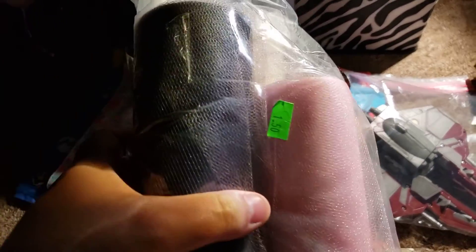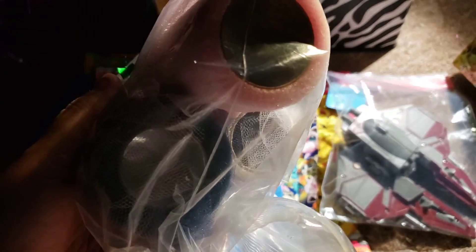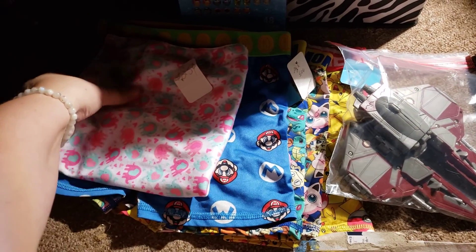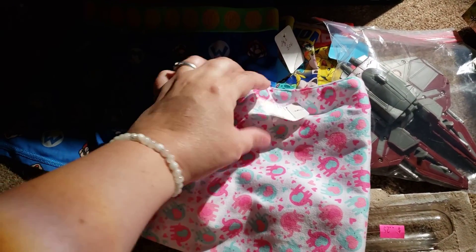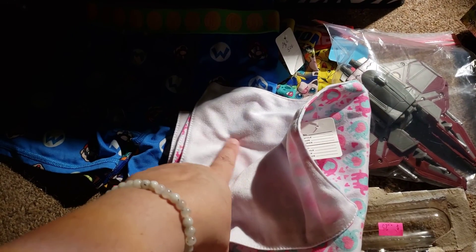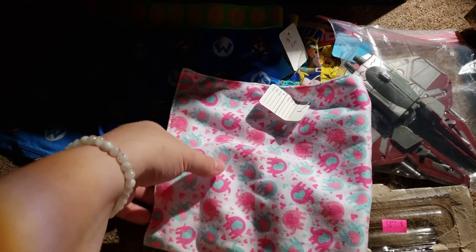I also got this tulle for $1.50. You can make doll skirts out of the tulle, so that's why I got that. I found this little burp cloth with little elephants — it was only $0.25 and it is double lined, with white fabric on the back and little elephants with hearts on the front.